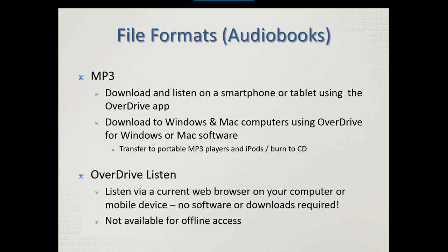For audiobooks, titles are now available in one of two formats, and usually available in both. MP3 files can be downloaded and listened to on a smartphone or tablet using the OverDrive app. MP3 files can also be downloaded to a Windows or Mac computer using legacy software — OverDrive for Windows or OverDrive for Mac — which allows you to transfer to a portable MP3 player or burn to a CD. OverDrive Listen lets you listen to the audiobook via a current web browser on your computer or mobile device, with no special software or downloads required. However, OverDrive Listen doesn't work offline because it's a streaming service.